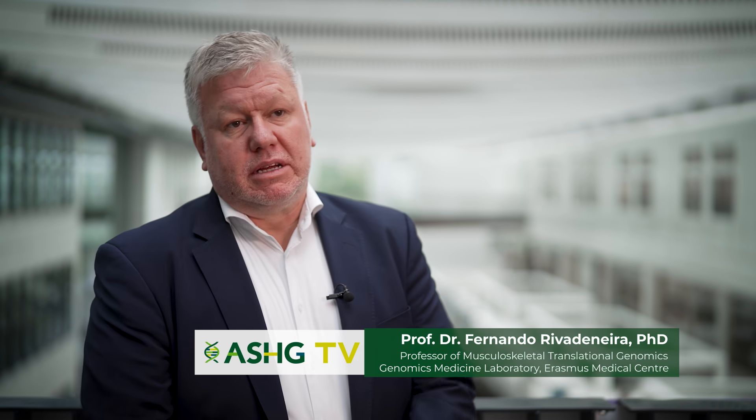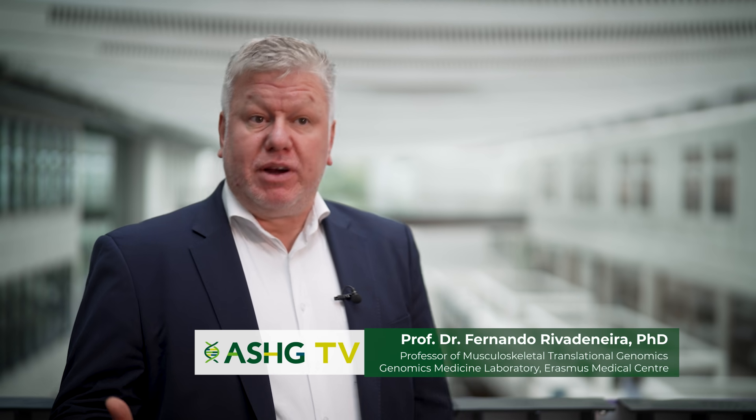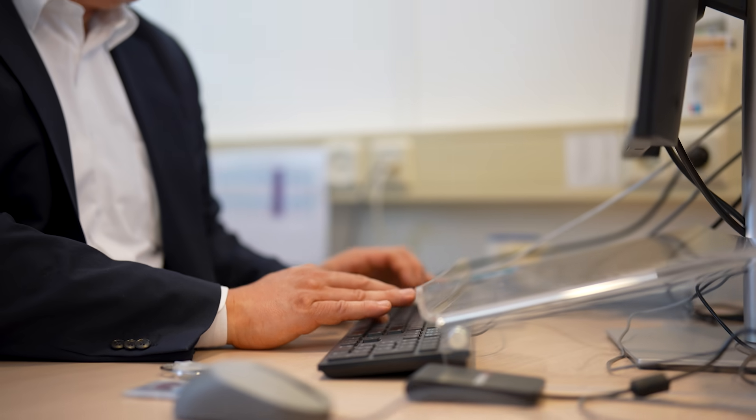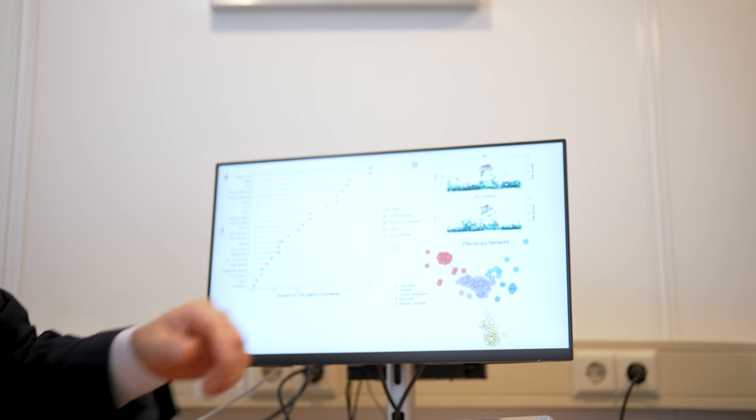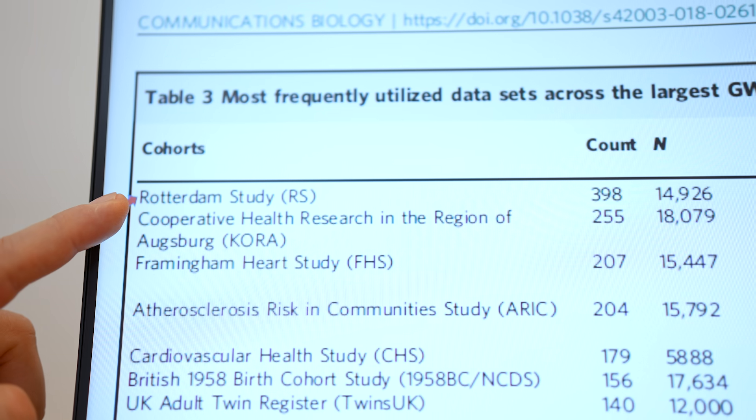Erasmus MC is home to two population-based studies where most of the genomic activities have taken place. The first one is Generation R, and this study comprises about 25,000 participants between the parents and the children who were invited, who have been followed from pregnancy all the way to adulthood, creating an invaluable data set. Having this setting allows us to couple it in a later stage of life with the Rotterdam Study, which focuses on elderly individuals who have been recruited from an age of 40 years and tend to have prevalent chronic conditions.